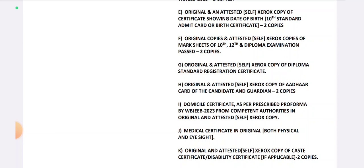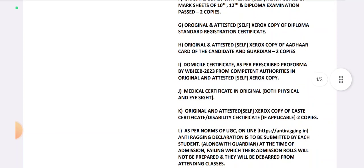If you are not familiar with the original mark sheet, you will need to sign for the original mark sheet. Next, original and attested self-Xerox copy of diploma standard registration certificate, and the ID card of the candidate and guardian — 2 copies.